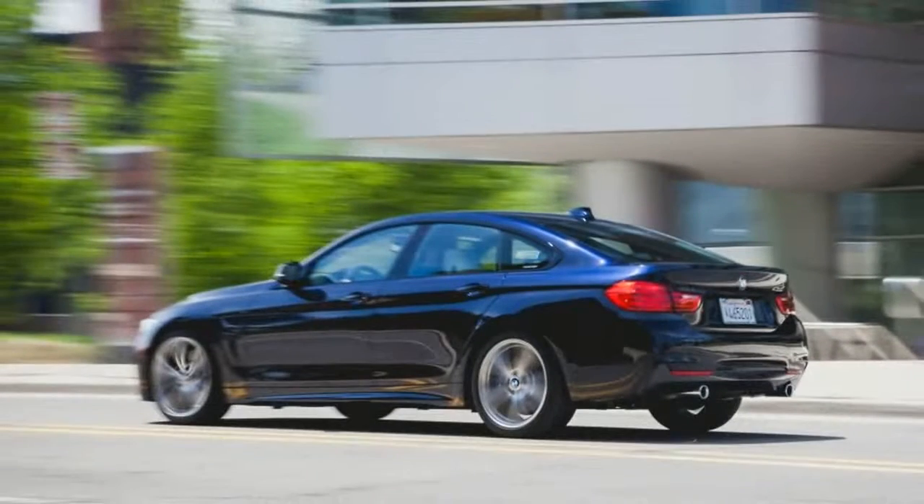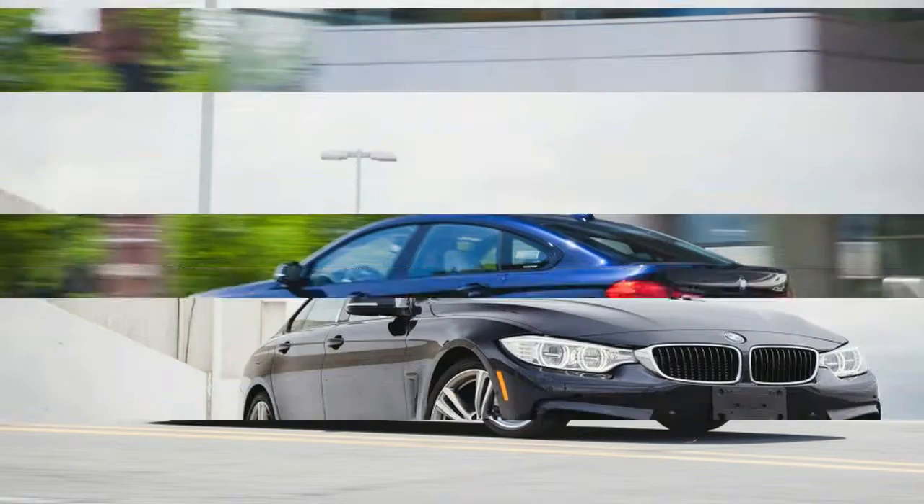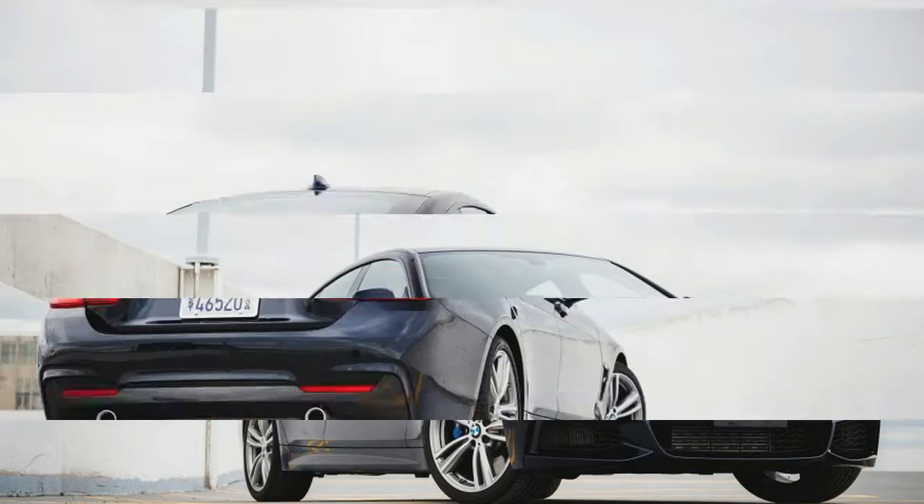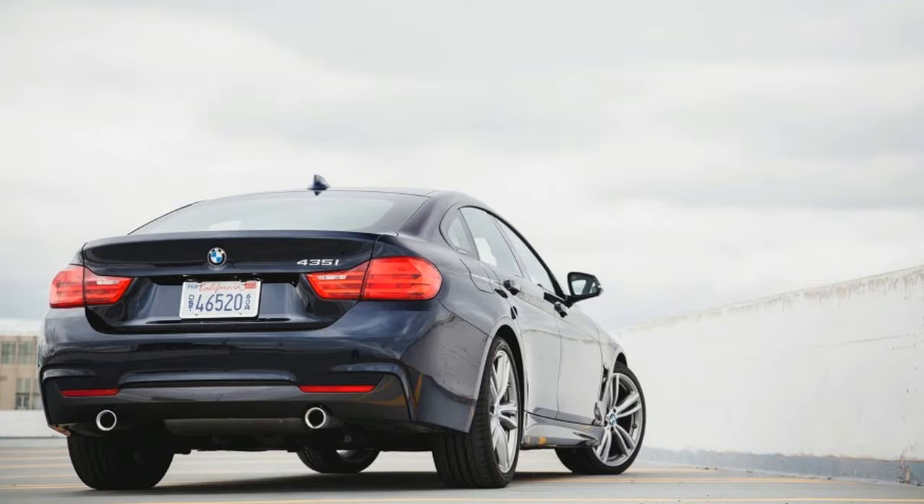The Grand Coupe's wide stance and sleek roofline make it the most attractive of the bunch to our eyes. In profile, the notchback tail could pass for that of a traditional sedan, but pop the decklid and a liftgate hinges open from the roof for added utility, especially with the rear seats folded.